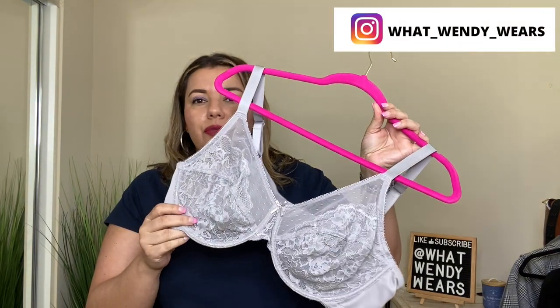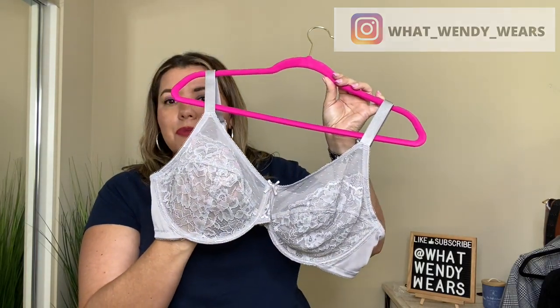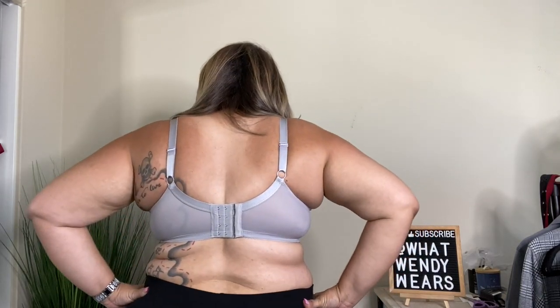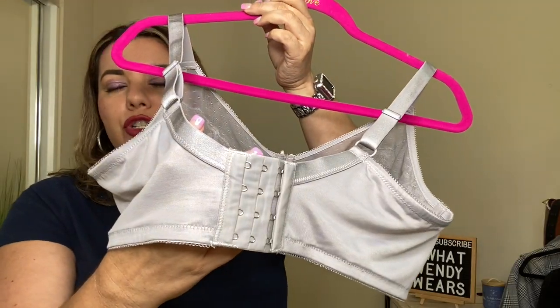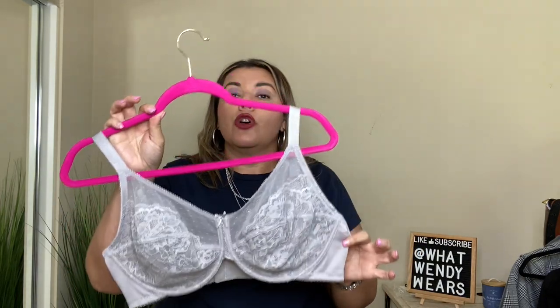So bra number two is this beautiful lace bra. I got it in gray — they have a variety of different colors. This bra is a little bit sheer; however, in all of the videos you're going to see me, I do have nipple covers on so you're not going to be able to see anything through the bra. But overall, I really love how beautiful it is. The cups have very beautiful detailing, and it is very wide here so it doesn't roll down. These are full coverage cups, which I absolutely love. In the back, it has a four-snap closure, which is great because it covers up any rolls you may have on your side.